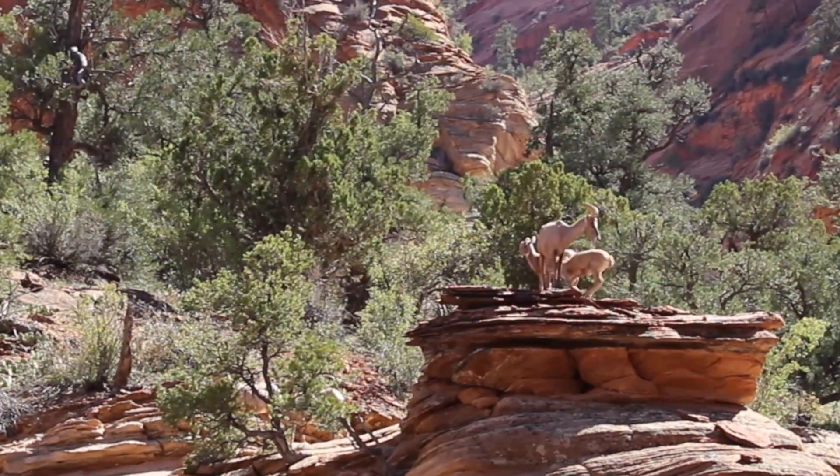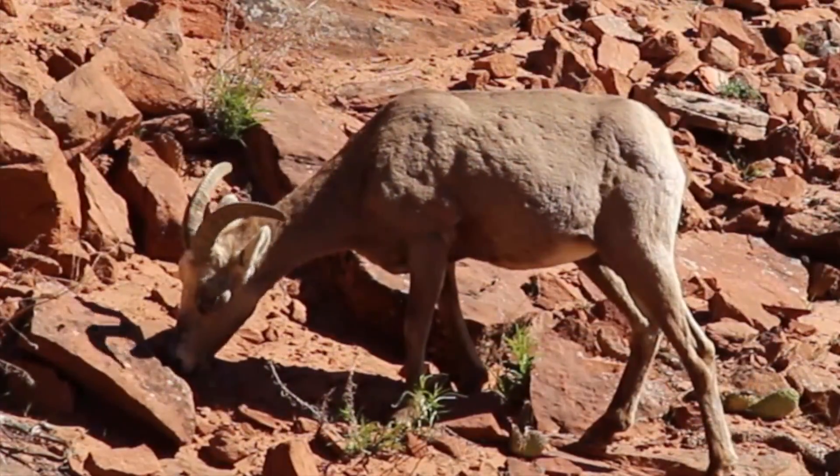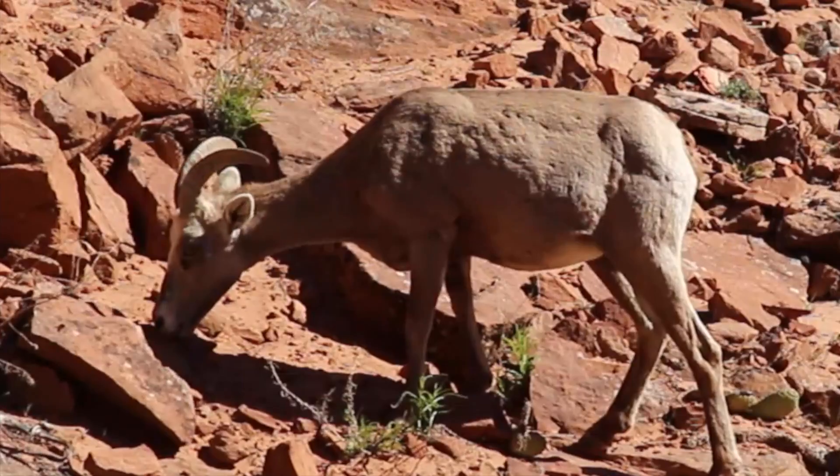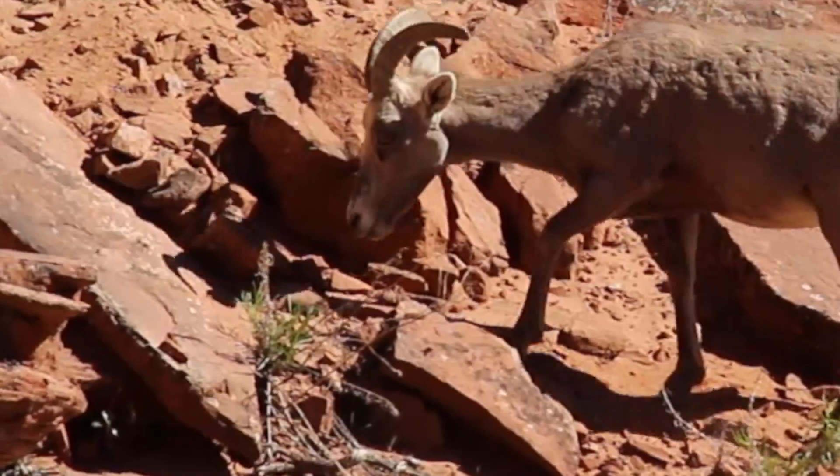Also featured is the animal we highlighted last week, the Desert Bighorn Sheep. Unlike humans, the Desert Bighorn Sheep is able to safely raise its body temperature just a few degrees to better tolerate the hot summer heat.